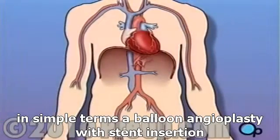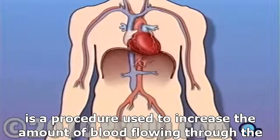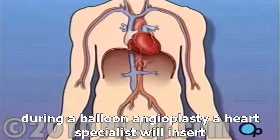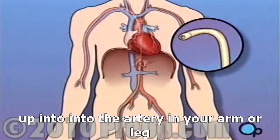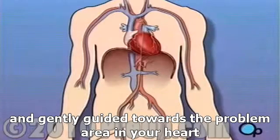In simple terms, a balloon angioplasty with stent insertion is a procedure used to increase the amount of blood flowing through the coronary artery. During a balloon angioplasty, a heart specialist will insert a thin tube into the artery in your arm or leg and gently guide it towards the problem area in your heart.